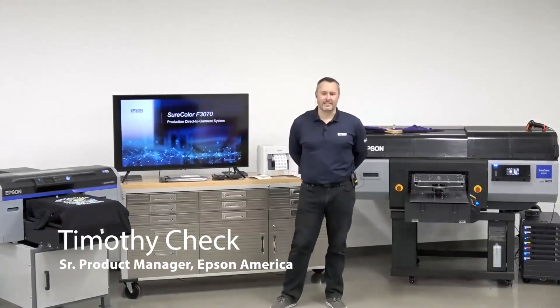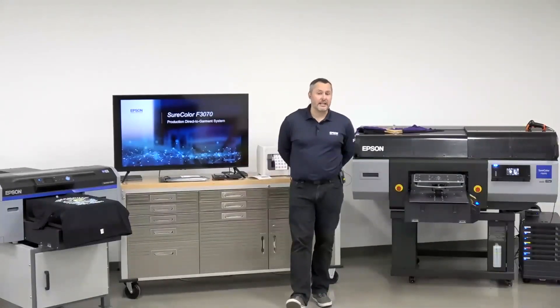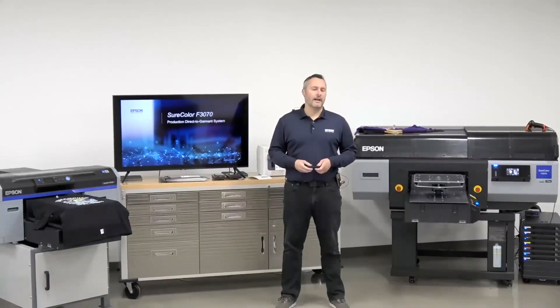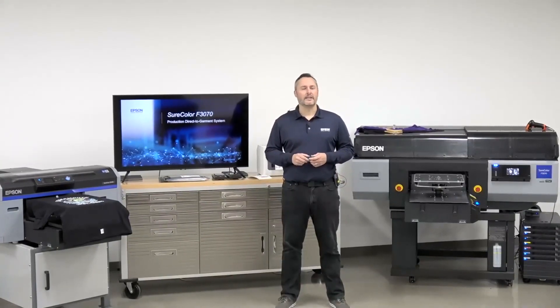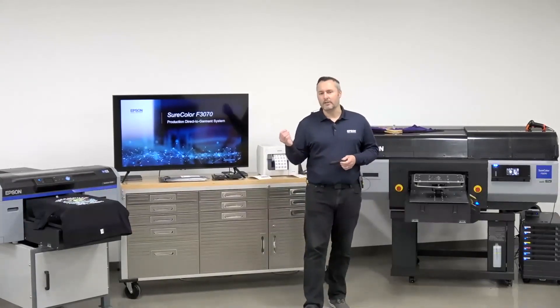Good morning and thanks for joining us today with Epson America. What we wanted to show today is high-production DTG printing and how we're redefining what production DTG printing is all about: 100 dark garments per hour, full-size sellable print quality in under one hour, and also under one hundred thousand dollars. Rather than talking about it, let's put it in action.